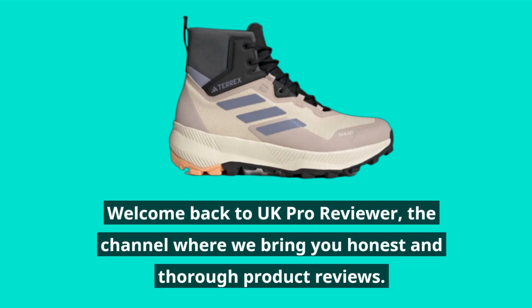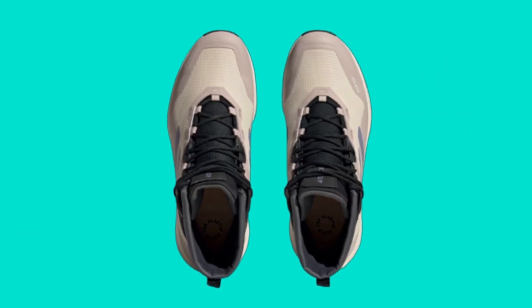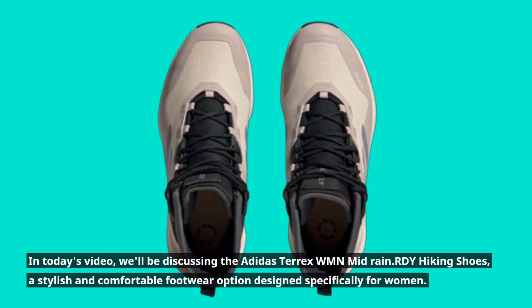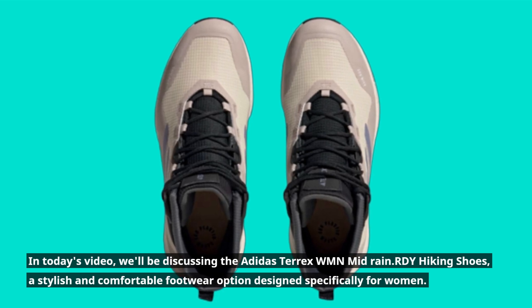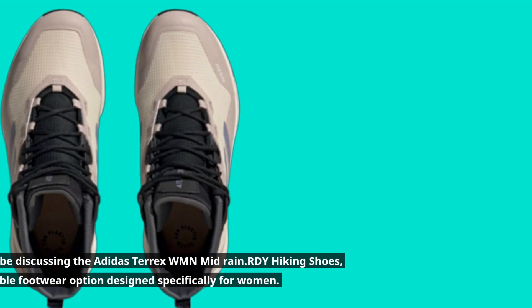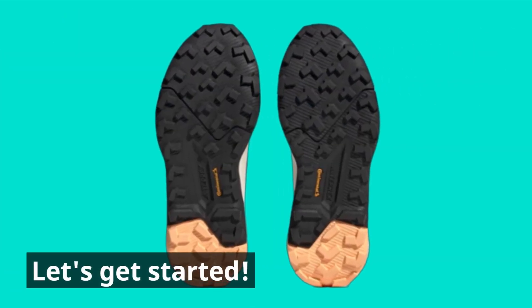Welcome back to UK Pro Reviewer, the channel where we bring you honest and thorough product reviews. In today's video, we'll be discussing the Adidas Terex WMN Mid Rain RDY Hiking Shoes, a stylish and comfortable footwear option designed specifically for women. Let's get started.